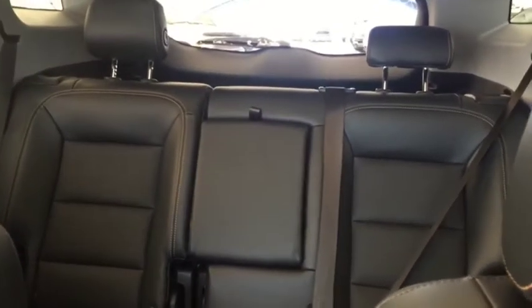Down here we have our heated front seats, comfortable seating for five with plenty of rear cargo space, a two-panel sunroof, and much more.